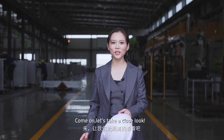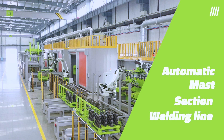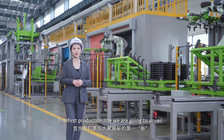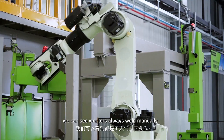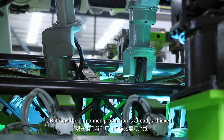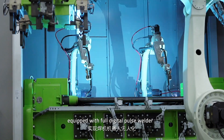Come on, let's take a close look. The first production line we are going to unveil is the automatic master section welding line. In traditional factories, workers always weld manually, but now the main production is already achieved through six carol robots and eleven welding robots, equipped with two digital pulse welders.